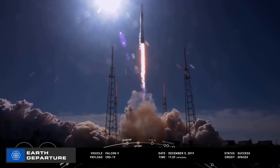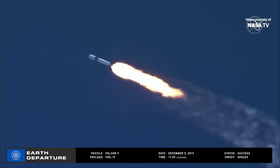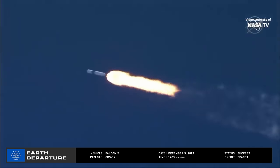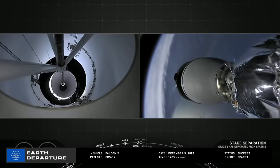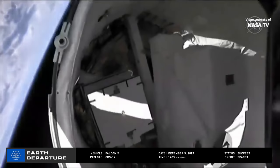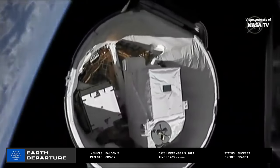Piercing a crystal-clear Florida sky, a SpaceX Falcon 9 lifted a Dragon capsule on the CRS-19 mission, leaving Pad 40 at 17:29 Universal Time on December 5th. At stage separation, Stage 1 performed its standard turn and burn and successfully landed on the drone ship, 'Of Course I Still Love You.' Eight and a half minutes after liftoff, Dragon C-106 was deployed into orbit to chase down the International Space Station.